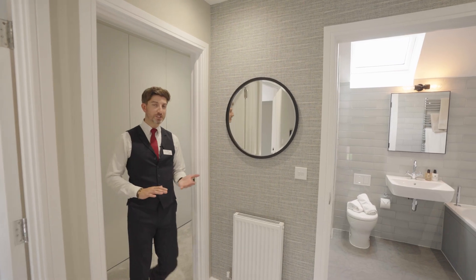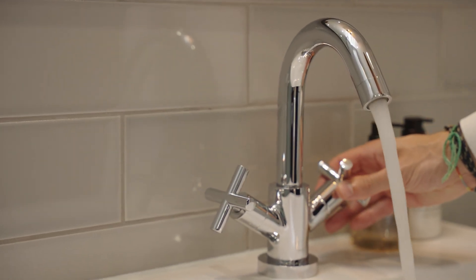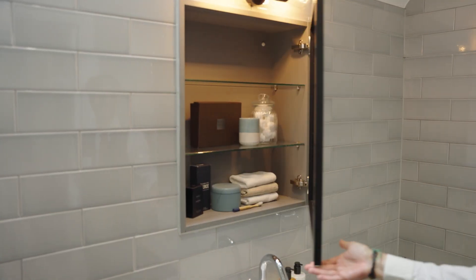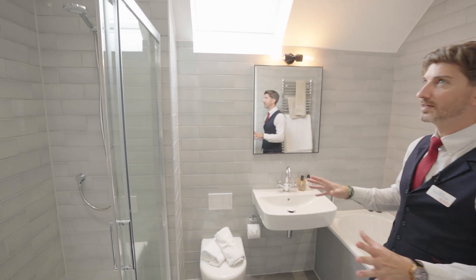Now we walk to the main family bathroom with its high specification of full height to ceiling tiles. You have a stainless steel bath, over here we have a hidden gem with a store cupboard, and then just behind me we have the large shower.